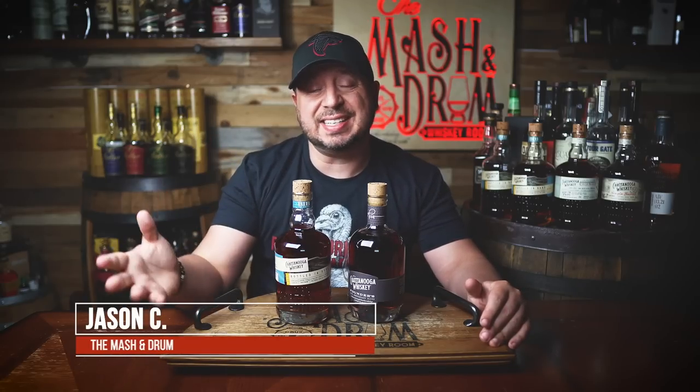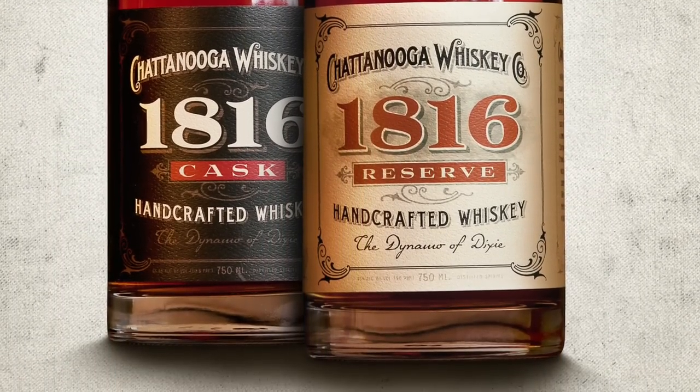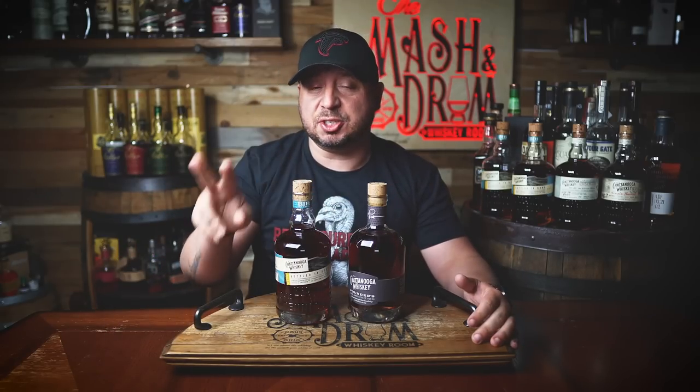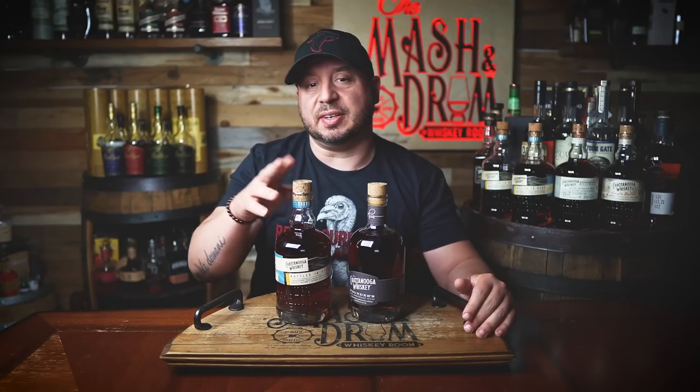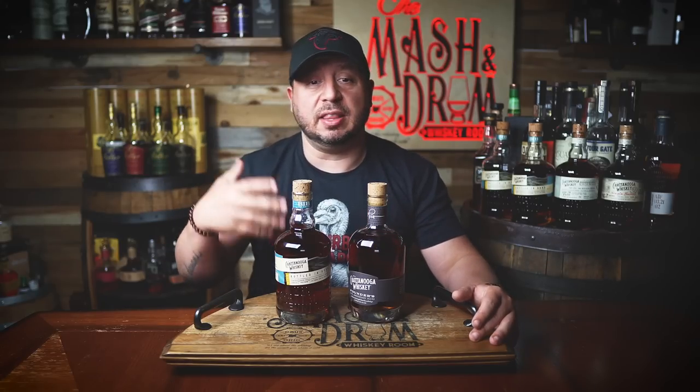What's up folks, welcome to the Mash and Drum. I am Jason. Back in the spring of 2012, Chattanooga Whiskey started blending and bottling their 1816, which was sourced by MGP and would eventually be replaced by their signature Barrel 91 recipe. The 10-year Founders Reserve is a tribute to the evolution of the brand, being a blend of MGP and two unique Chattanooga mash bills. The newest entry into the Bottled and Bond Vintage Series is a blend of experimental mash bills that make up their bonded whiskey in the fall and spring seasons.